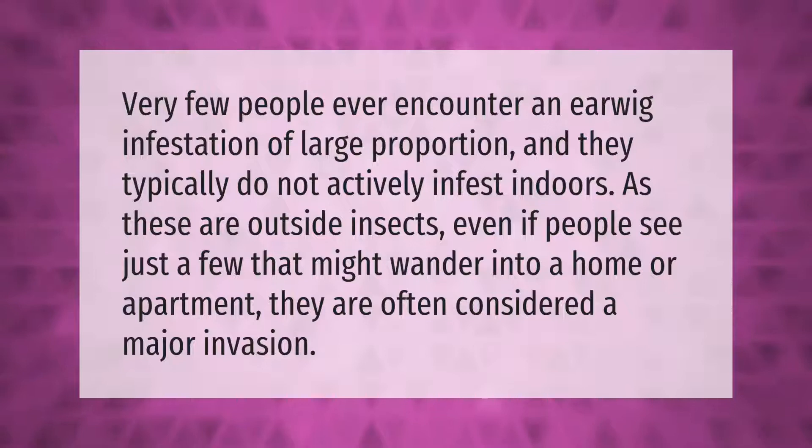Very few people ever encounter an earwig infestation of large proportion, and they typically do not actively infest indoors, as these are outside insects. Even if people see just a few that might wander into a home or apartment, they are often considered a major invasion.